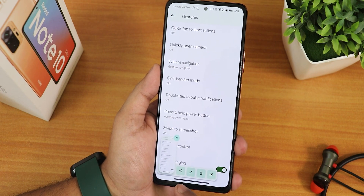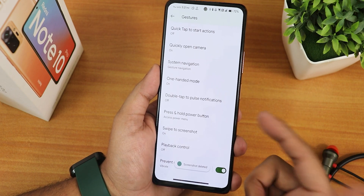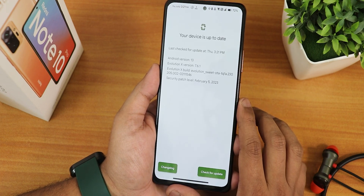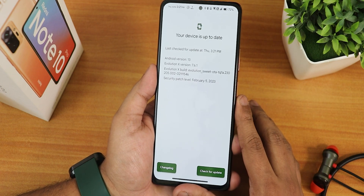We have the swipe to screenshot — I have turned it on. This is how it works: we have share, edit, delete, and Google Lens features. You can also use the capture mode feature if there is a lot of scrolling space. We have the playback control, prevent ringing, and other options. We also get a system updater and you can check for updates from right here.